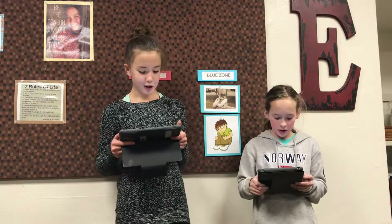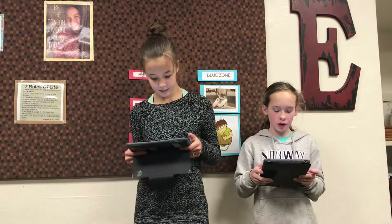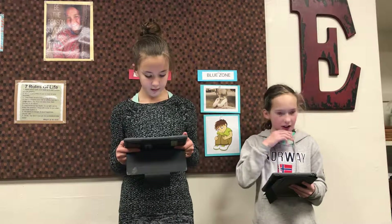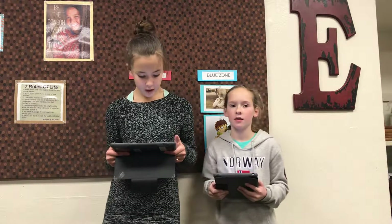Let's talk about lunch. For lunch we are having choice one: French toast sticks, choice two: turkey sub, choice three: yogurt and string cheese. Remember, a way to be kind is to use your manners in the lunchroom.